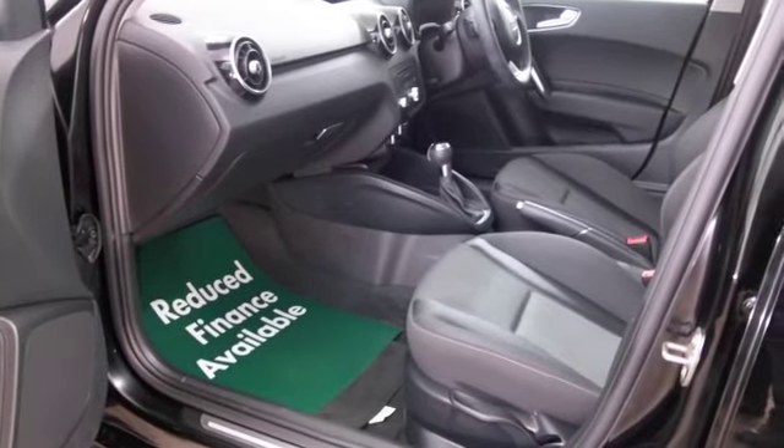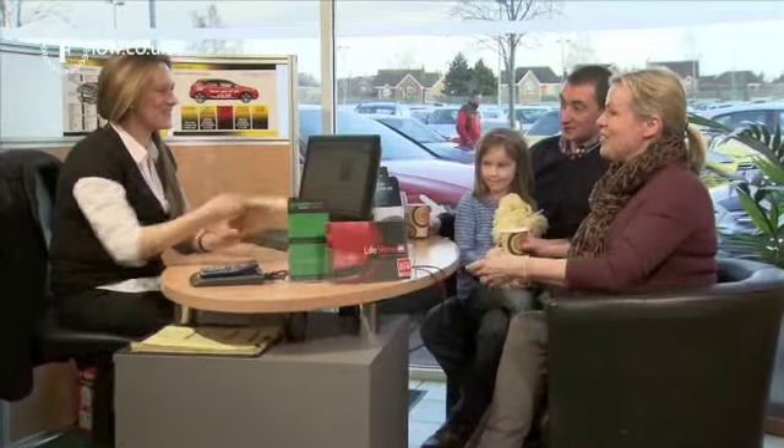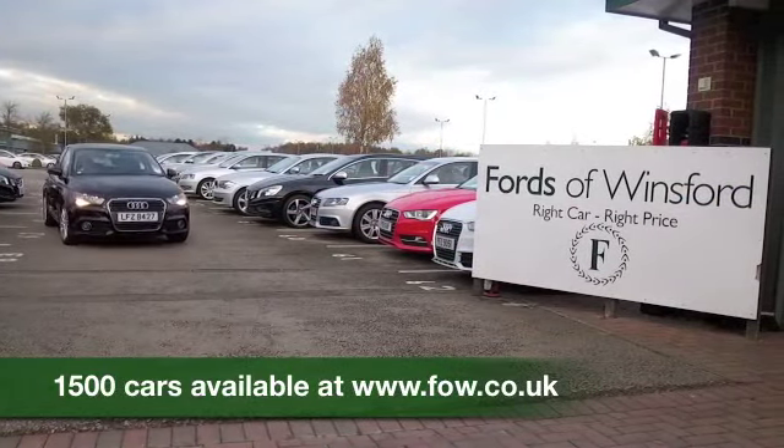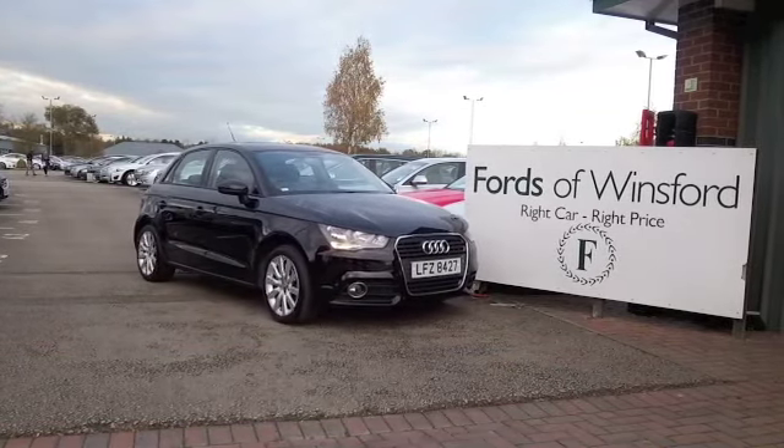Why not give Jackie and the team a call in our call centre — they can answer any questions you might have and you can hold the car for up to 48 hours. Bring your licence with you, have a test drive, and discover this great car for yourself at Fords of Winsford.